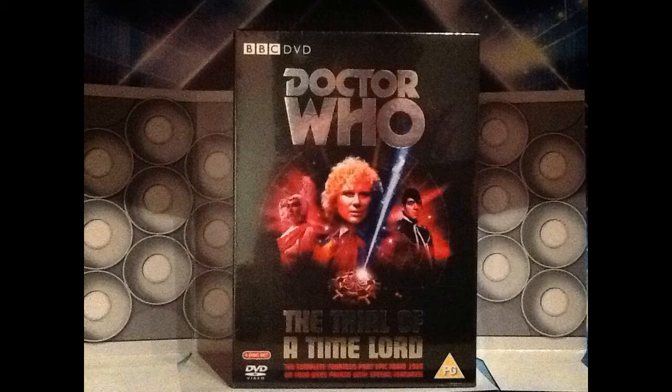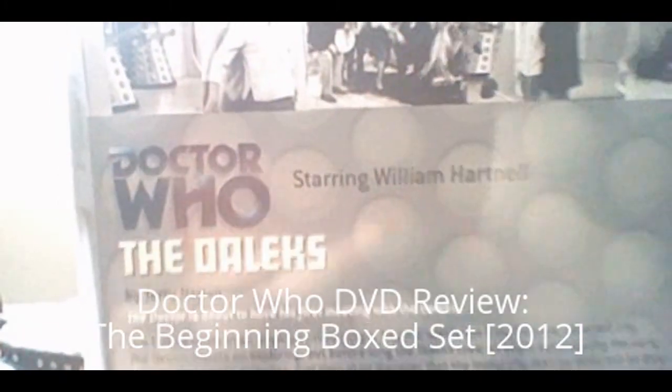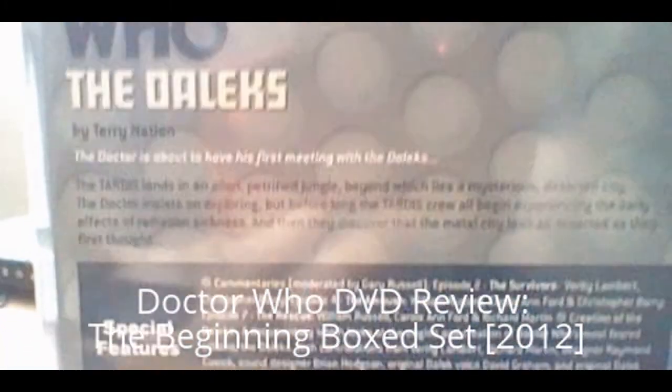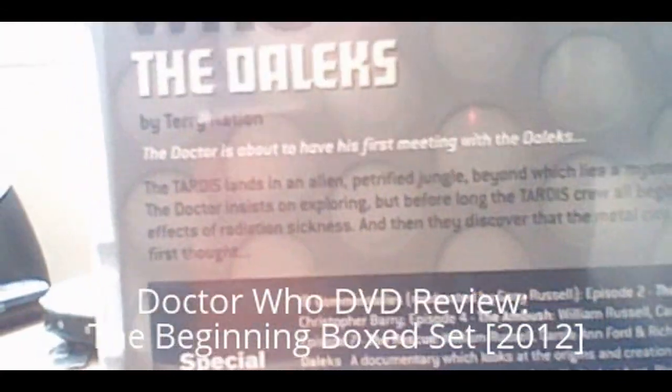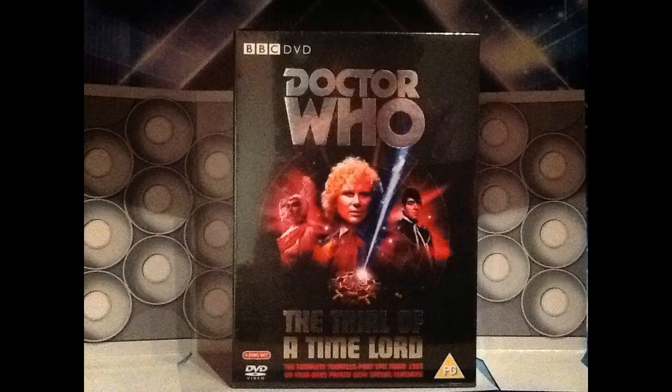For those long-time viewers, you will remember that I even mentioned the Trial of a Time Lord very early on in one of my very first ever videos. I never actually purchased the DVD — I kind of know what happens in this story — but now I finally have it and it is part of my collection. So for this month, all the DVDs I got are the four DVDs that come in this box set, and I shall be looking forward to watching and reviewing it very soon.